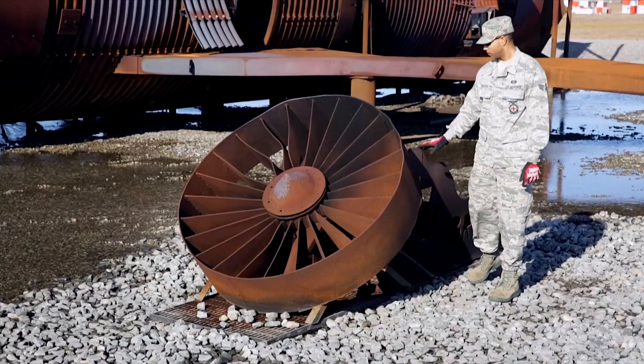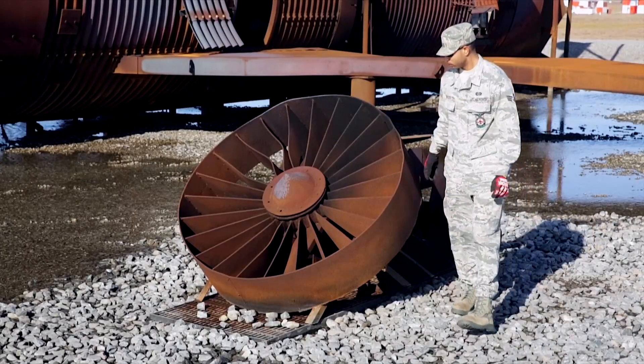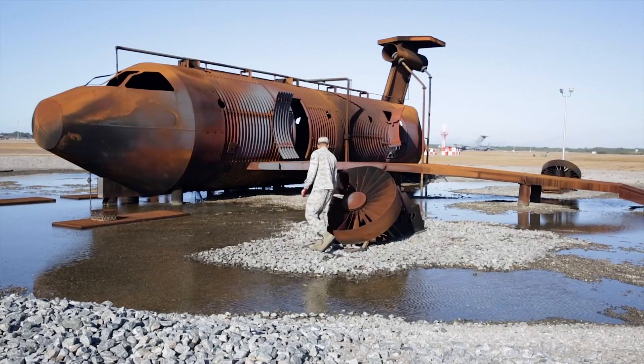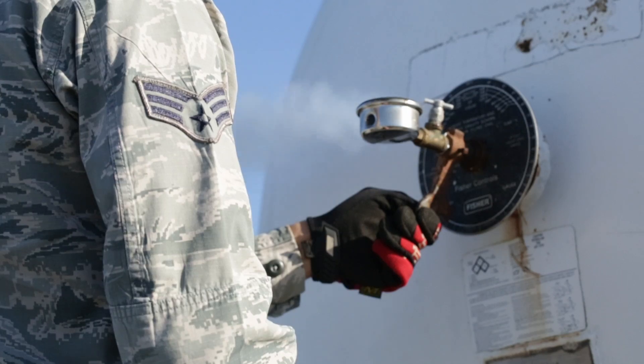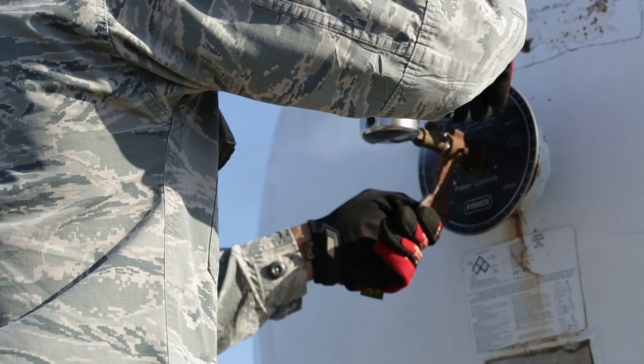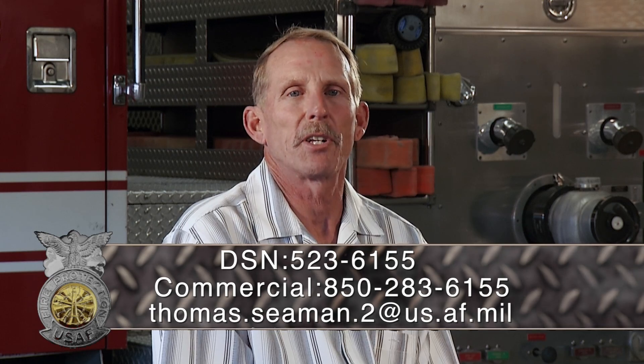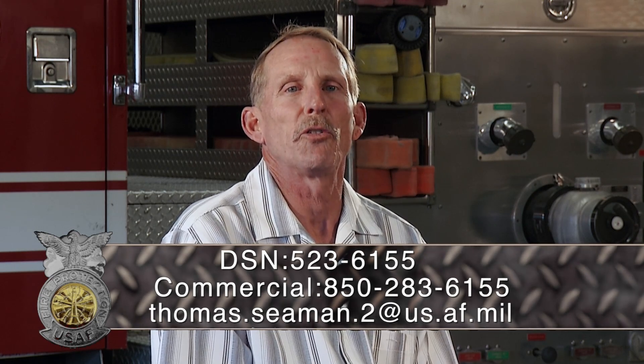Once completed, I can't stress enough the importance of having a good recurrent inspection and maintenance program in place. It is the responsibility of your base civil engineer to maintain these sites under real property and fund for repairs as needed. If you have questions or concerns, please contact us at the number below. I thank you for your time, your attention and all you do for the Air Force. Stay safe.